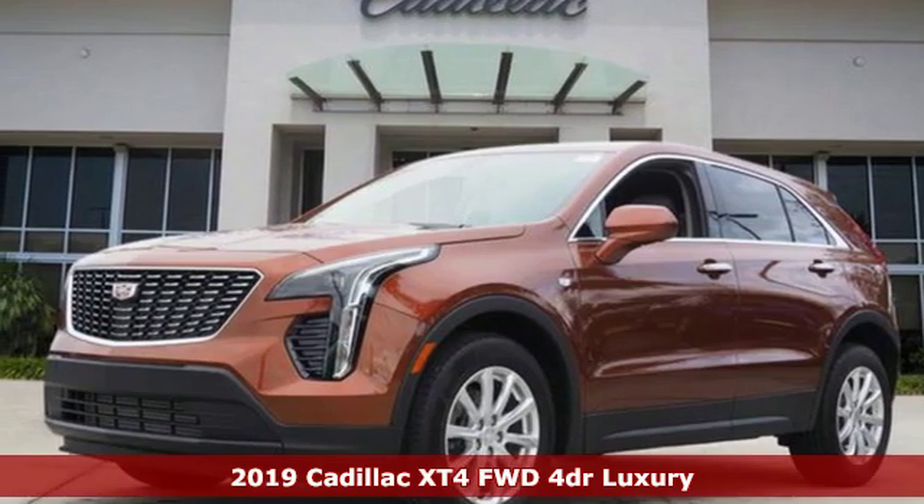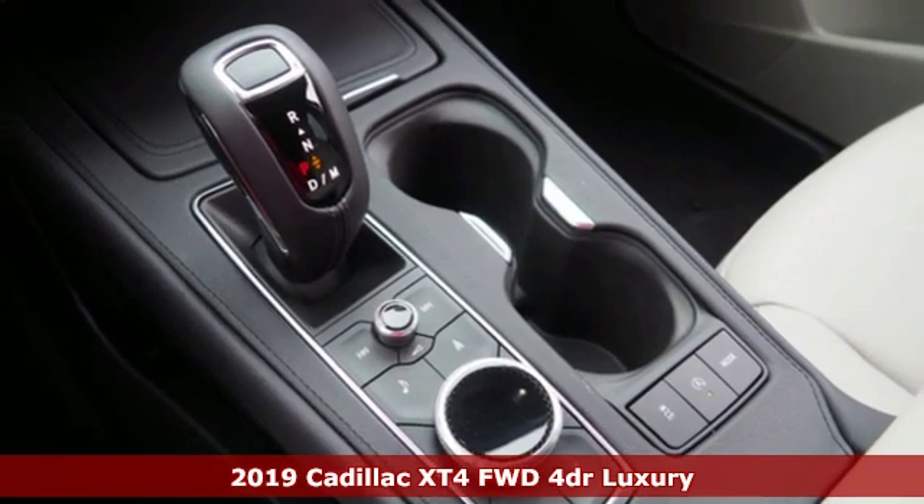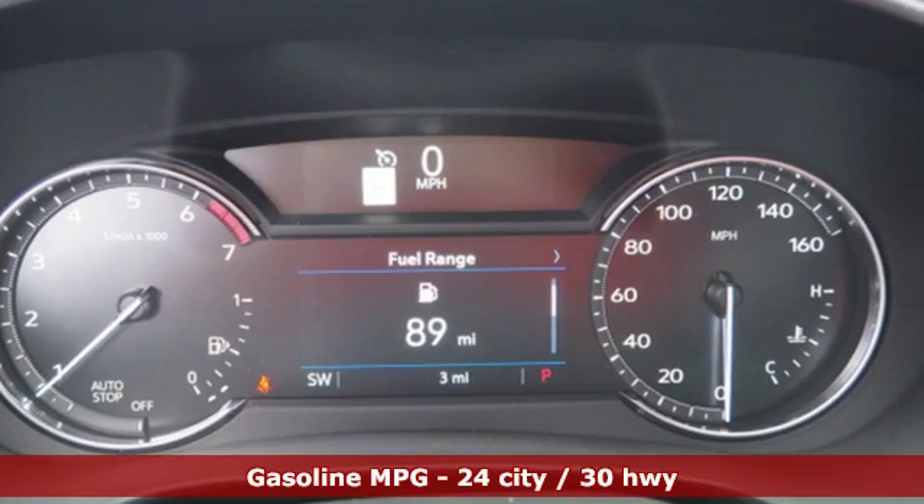Here's a new 2019 Cadillac XT4. Cadillac embodies a passion for performance, craftsmanship, and innovation. It comes with the features you need and, better yet, want.